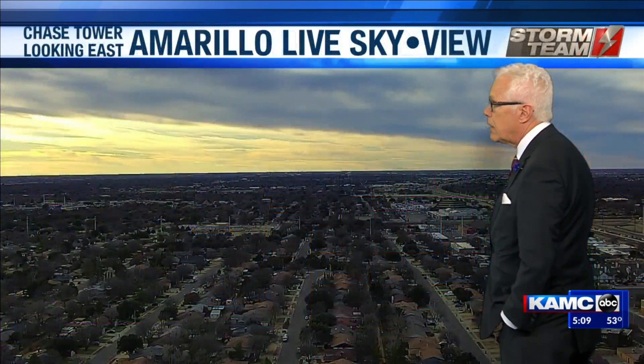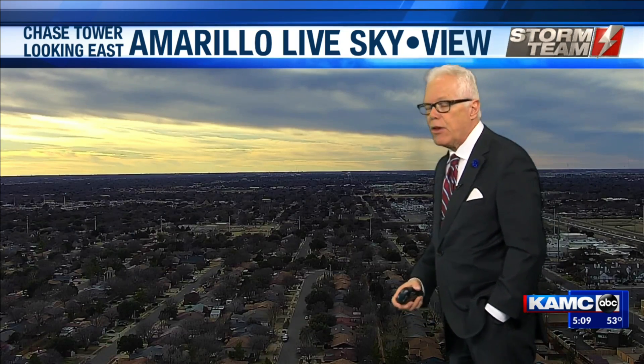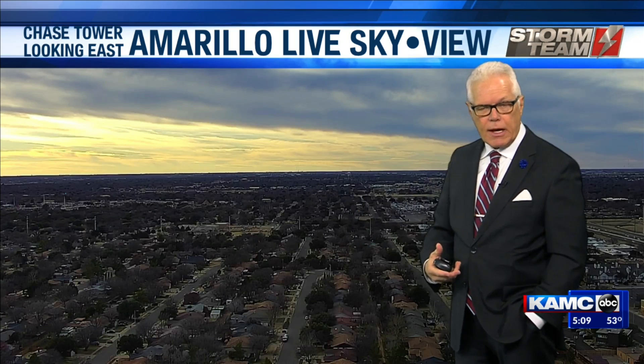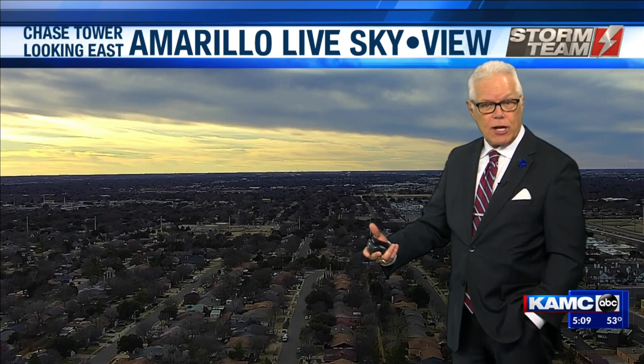So there's a bit of a change in temperatures. And speaking of Amarillo, this is the Amarillo live sky view. Want to say hello to my in-laws who have come into Lubbock today — and my mother-in-law has actually learned how to use a Keurig. Good job!